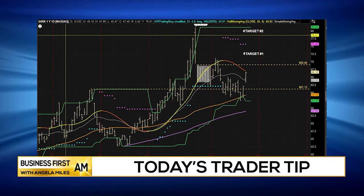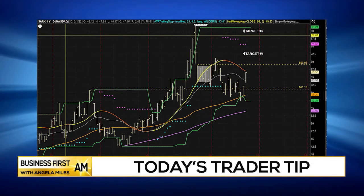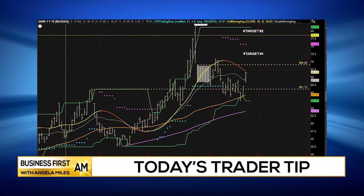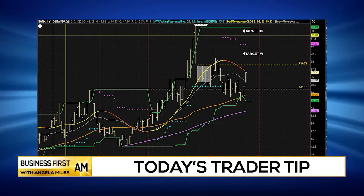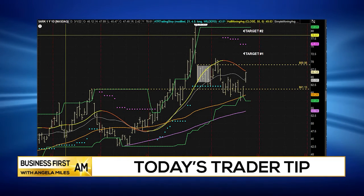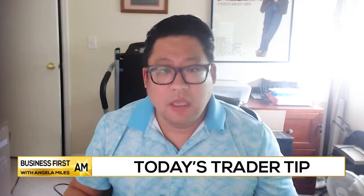What's going on everybody, Charles with Prosper Trading Academy bringing you your trader tip of the day. We want to look at a name like SARK. SARK has great upside potential — it could really start working its way towards the 70 price range, and there's a major gap right around the 73 price. Anything above that level we could see it really working towards that 80 mark.